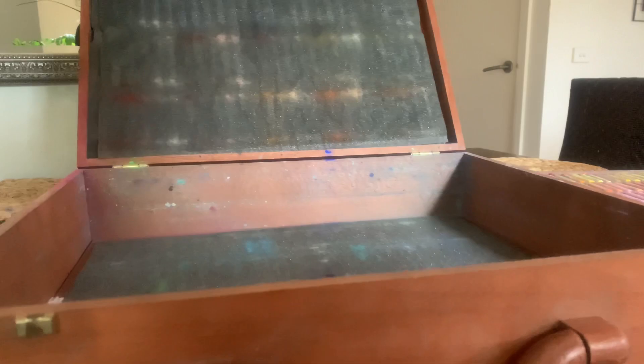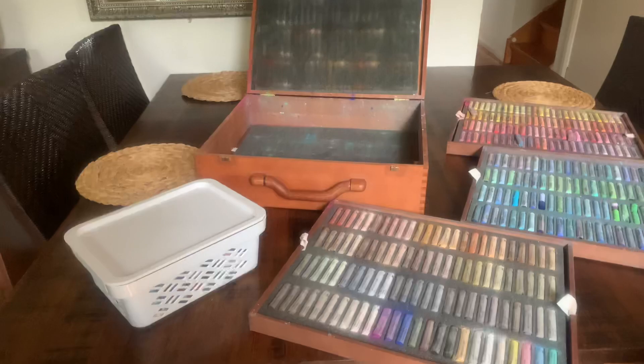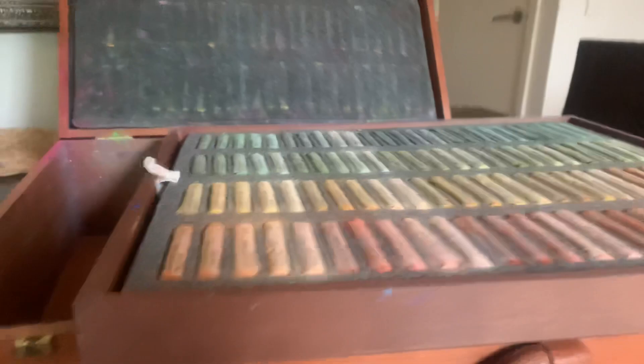Whoa, and my table is not even big enough — and I've got a pretty big eight-seater table. Let's have a look at the last layer, because it gets better, it just keeps getting better. Look at that!